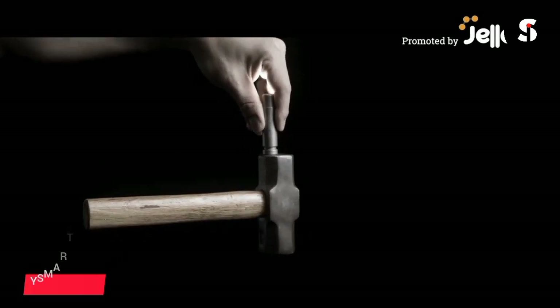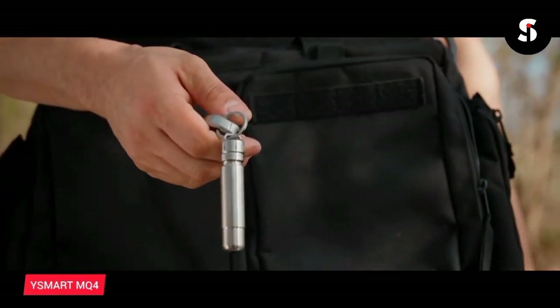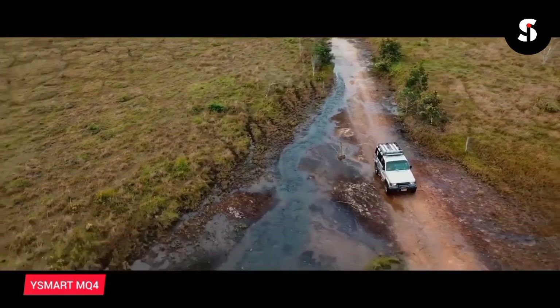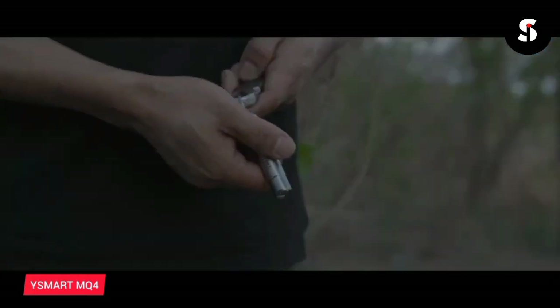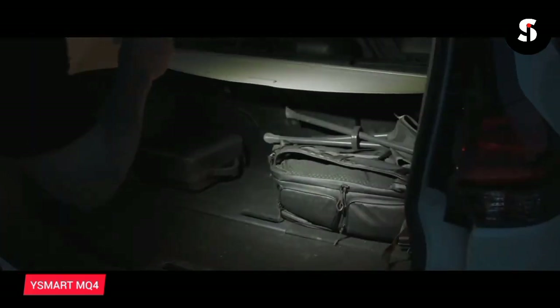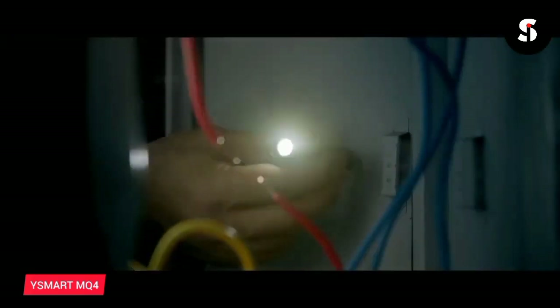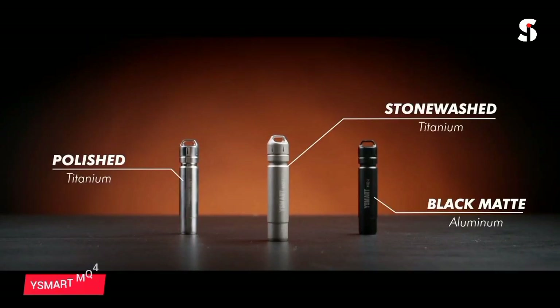The Smart MQ4 Magnetic Quick Release Flashlight is a small but powerful tool that can fit in your pocket. Despite its small size, it is incredibly bright and can illuminate even the darkest of spaces. The flashlight is equipped with a magnetic quick release system, allowing you to easily attach it to any metal surface. It is also waterproof and comes with a rechargeable battery, making it a versatile tool for outdoor activities, camping, and emergency situations.